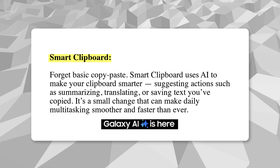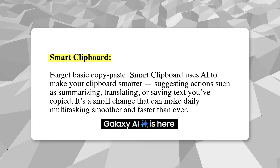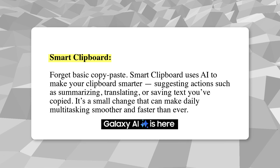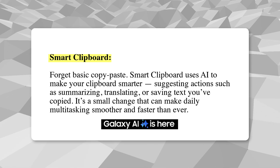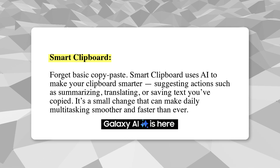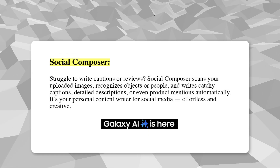Smart Clipboard — forget basic copy-paste. Smart Clipboard uses AI to make your clipboard smarter, suggesting actions such as summarizing, translating, or saving text you've copied. It's a small change that can make daily multitasking smoother and faster than ever.